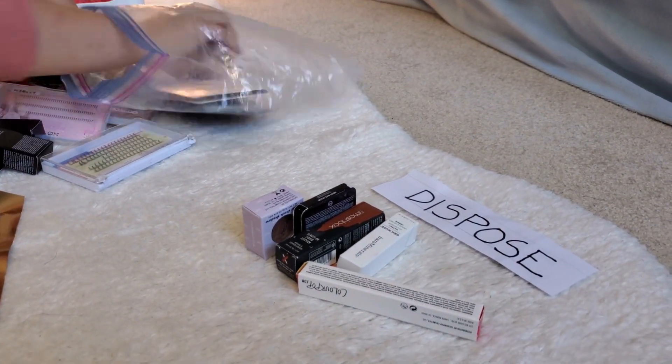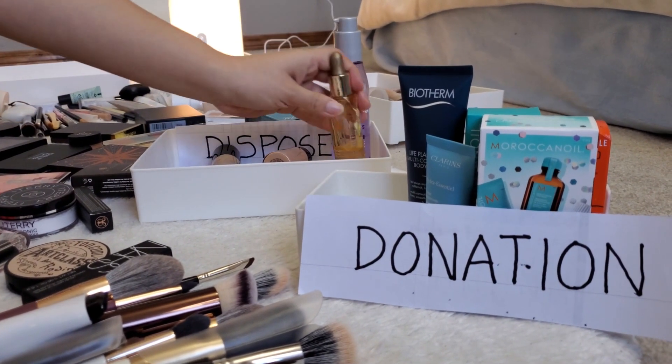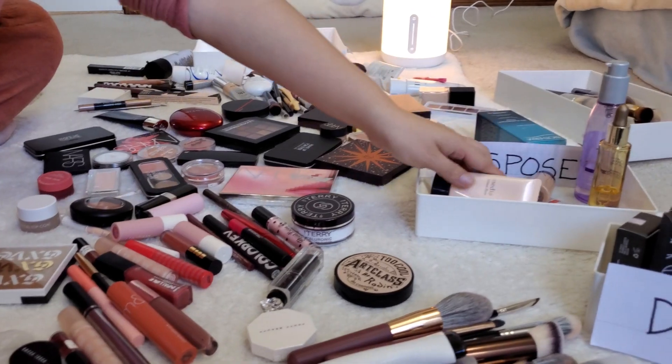However, eye makeup should be discarded after 6 months, and makeup sponges should be replaced every 3 to 4 months. In general, it's best to discard products that are past their expiration date.